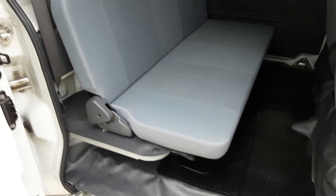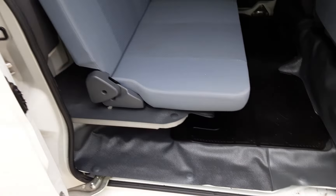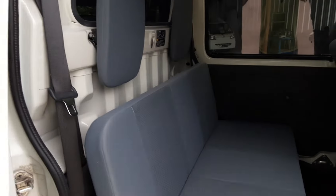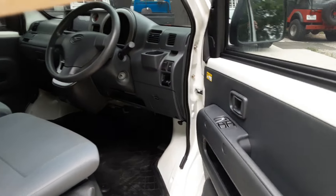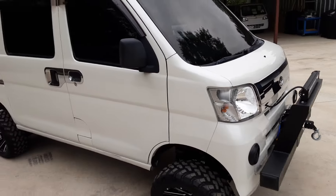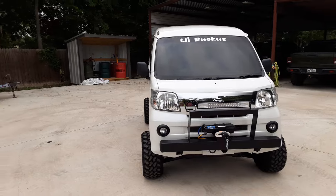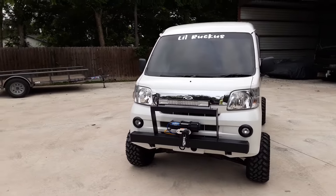The back seat is in mint condition, just like the whole truck. Excellent — no tears anywhere, super nice. I wish I could show you the pearl paint better; it's so beautiful in the sun. We have a personal vehicle in pearl color and it is really, really nice.